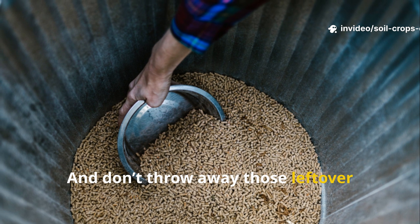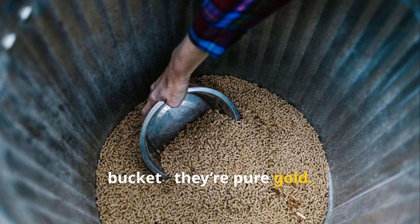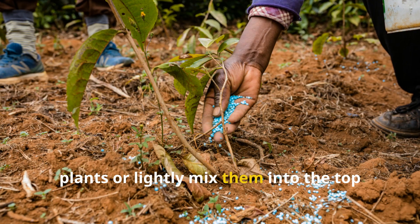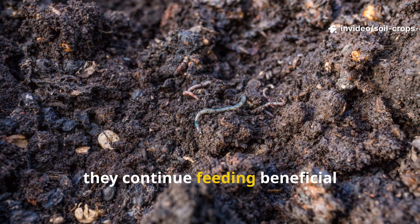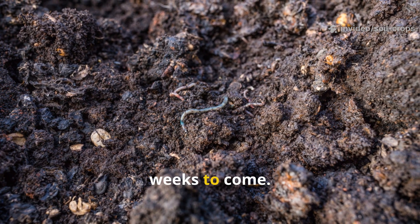Don't throw away those leftover cornmeal solids at the bottom of your bucket — they're pure gold. Spread them around the base of your plants or lightly mix them into the top layer of your soil. As they decompose, they continue feeding beneficial microorganisms and releasing nutrients for weeks to come.